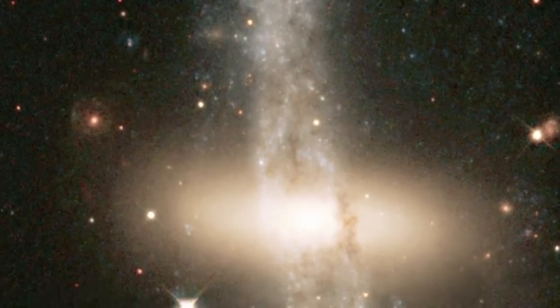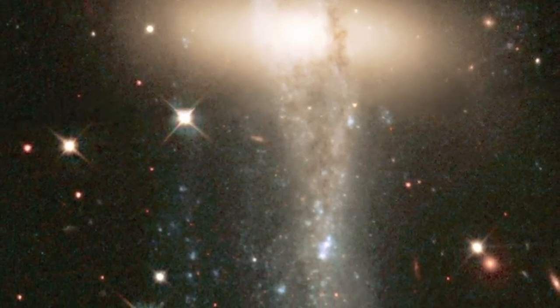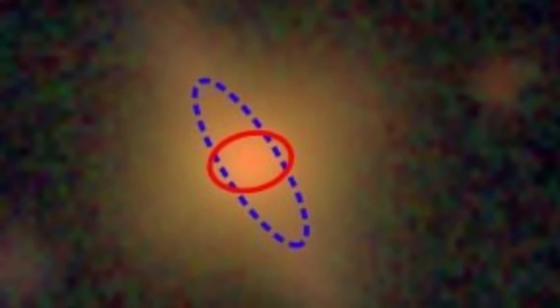In NGC 4650A, a lot of the mass is distributed both in the ring and in the central disk. Similarly, approximately one-fifth of all the mass in G0953 is in the polar ring, whereas about 26 billion solar masses are in the central disk, with the ring being roughly around 2.5 times bigger than the central disk.